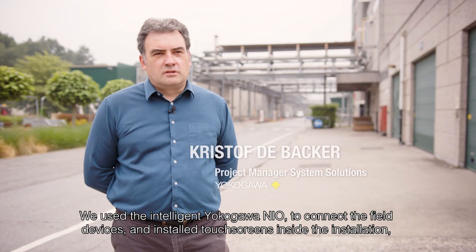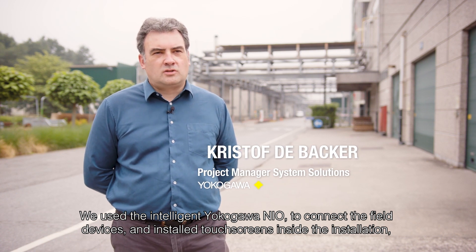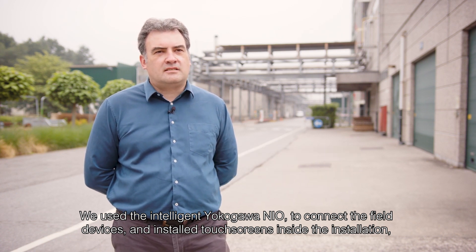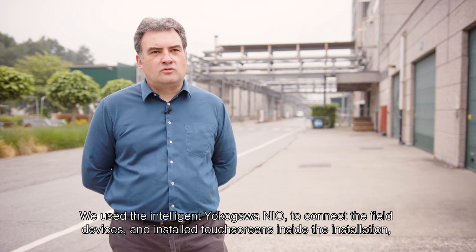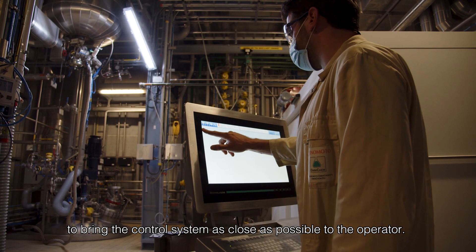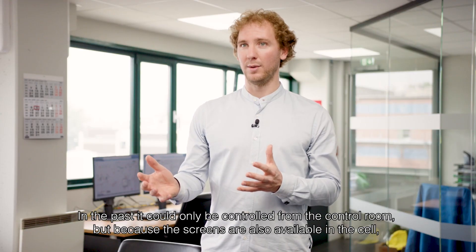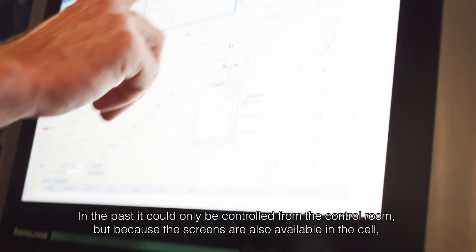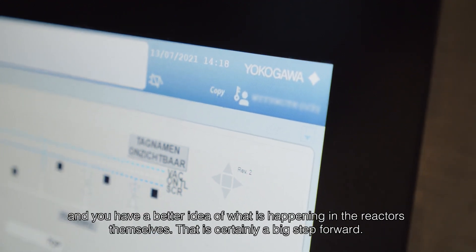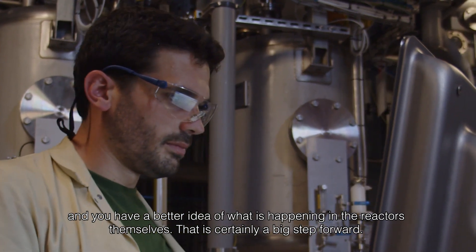We used the intelligent Yokogawa NIO to connect the field devices and also installed touchscreens inside the installation to bring the control system as close as possible to the operator. Previously, operators could only work from the control room, but with the machines now available in the cell, they can effectively move to the floor, monitor their processes better, and have a better view of what is happening in the reactors themselves. That is certainly a big step for us.